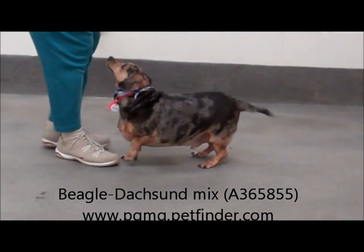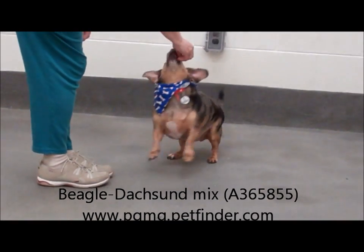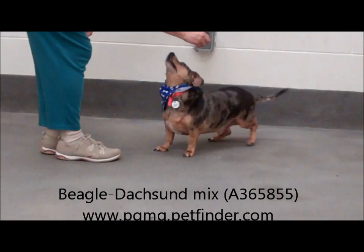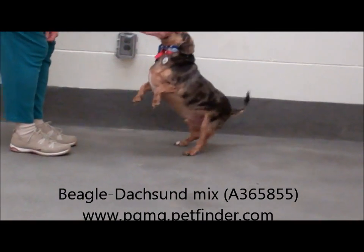Can he sit on command? Can we try that again? Sit. Sit. He needs a little bit of encouragement, doesn't he? Well, he's trying.